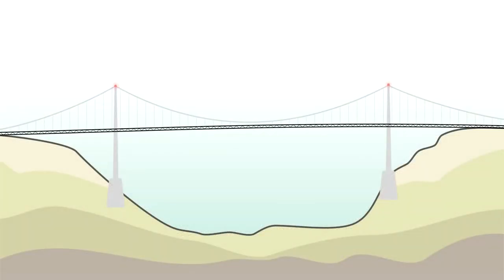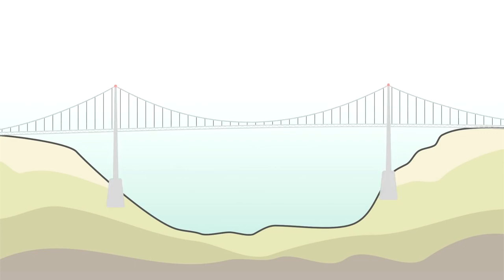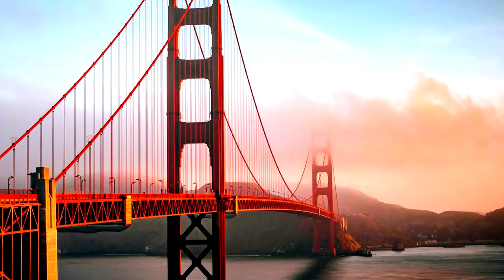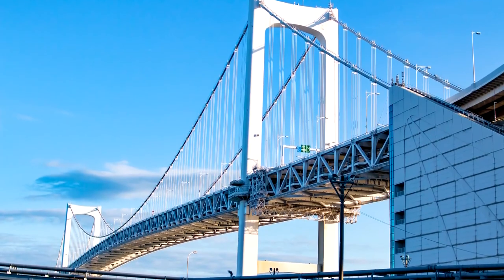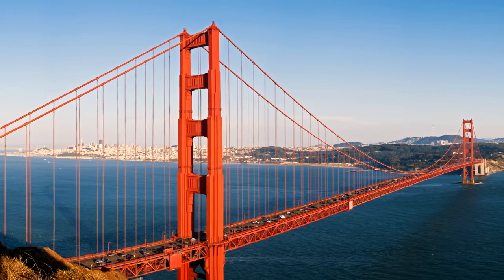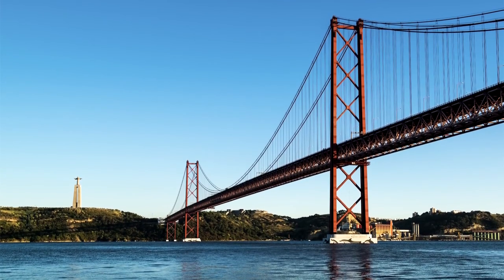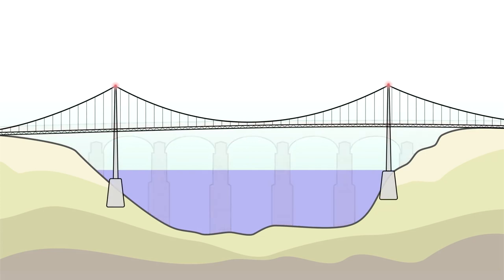A suspension bridge is essentially just a deck, two towers, two main cables, and connector rods which suspend the deck—hence the name. The primary advantage of suspension bridges is that they can efficiently span long distances with only two towers, reducing the amount of material required and, more importantly, the cost. This advantage gives suspension bridges their iconic, slender, and graceful appearance. But that same lack of material reduces the rigidity and stiffness of the structure. Where before bridges were generally stiff enough that gravity was the only load to consider, now a new force started to impact their designs—the wind.